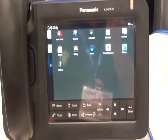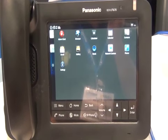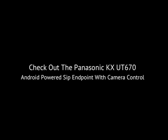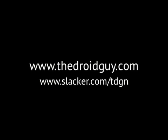We are checking out the Panasonic KX-UT670 SIP endpoint Android-powered phone at IT Expo 2012 East in Miami Beach, Florida. I'm the Droid Guy. Thanks for watching.